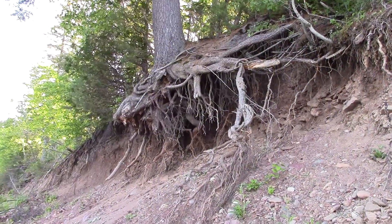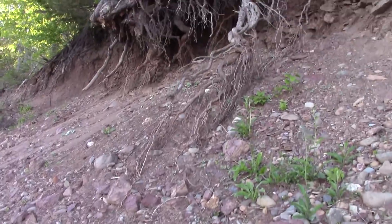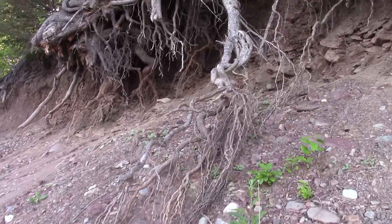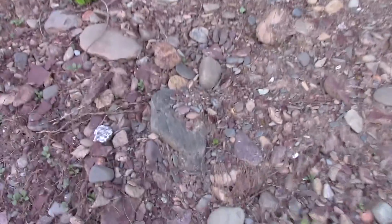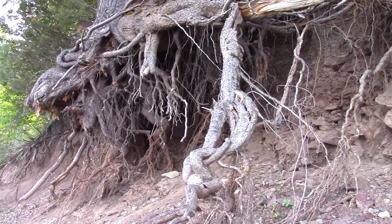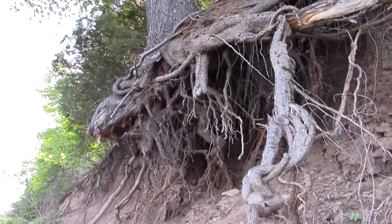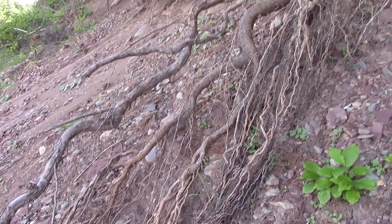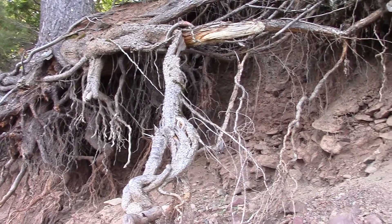Check out this tree, guys. It's completely washed out in there — never seen anything like that before. You know, that thing's still there, it's pretty neat. It could come over at any time. I'll get back to you guys in a bit.